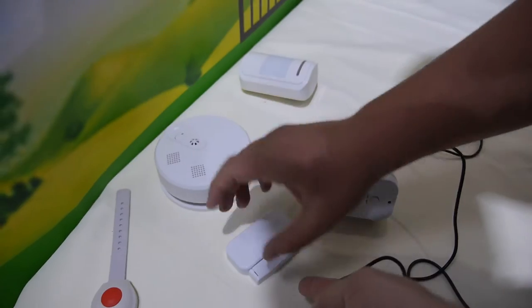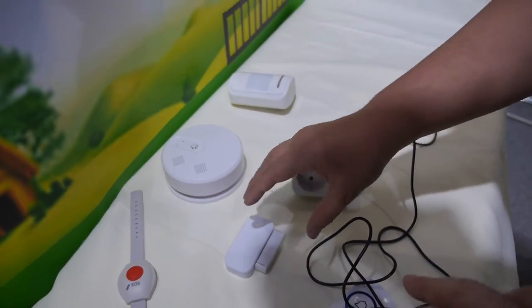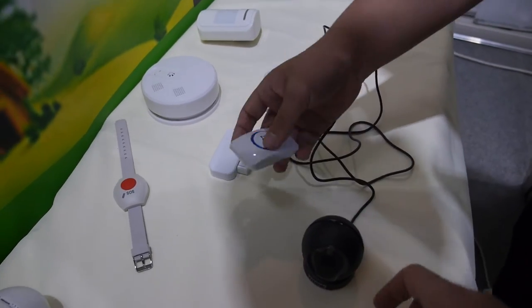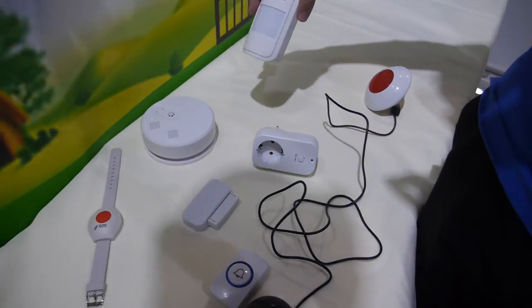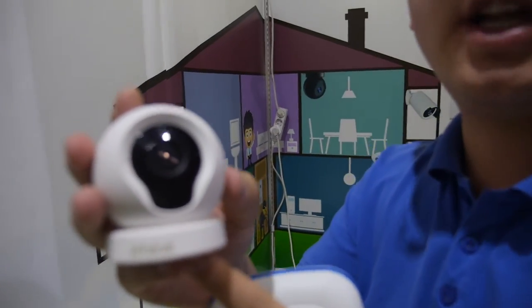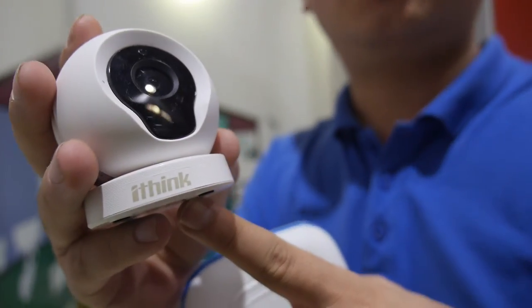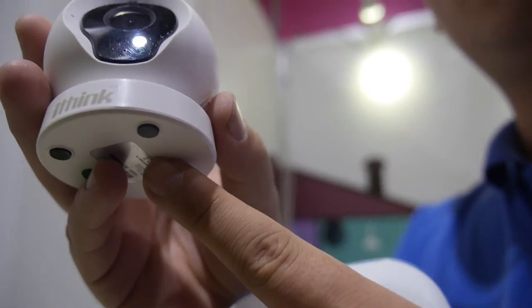This is a door and window sensor — all connected to the same Wi-Fi gateway RF gateway. This is a doorbell, and this is a PIR motion sensor to detect human body. This is another IP camera with night vision, 720p video, and it's $26 US dollar for 100 pieces.